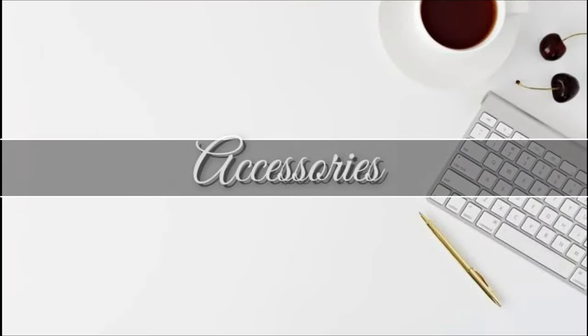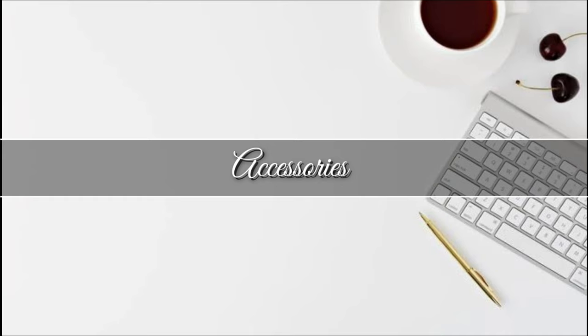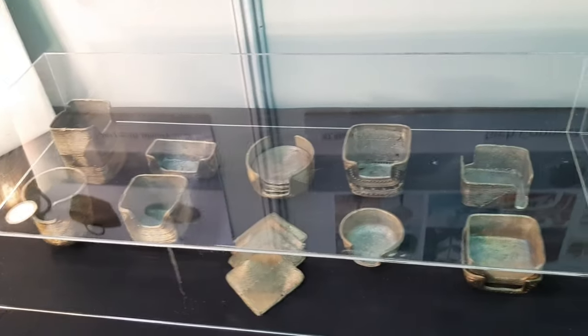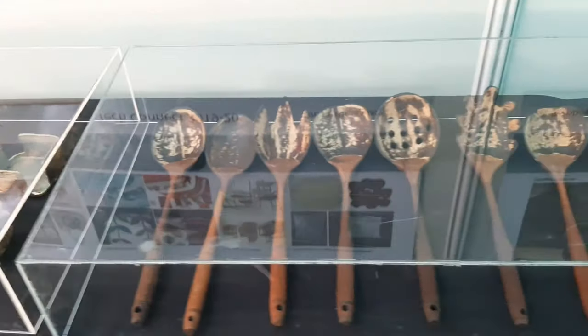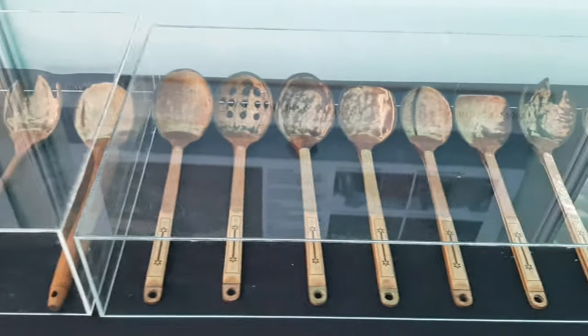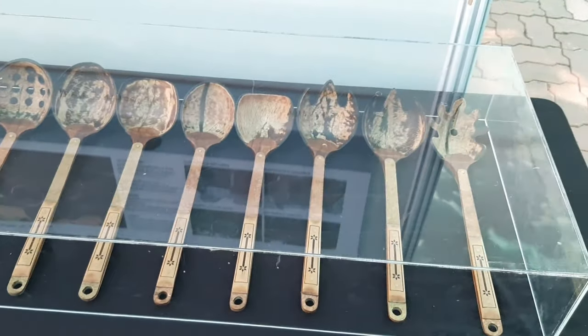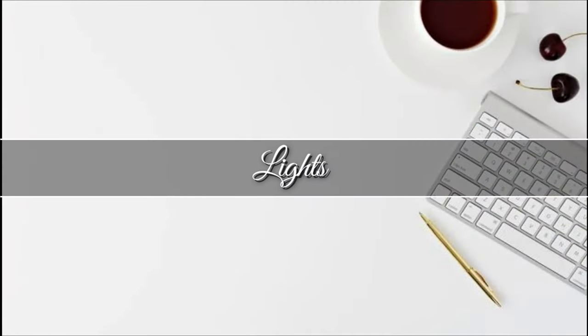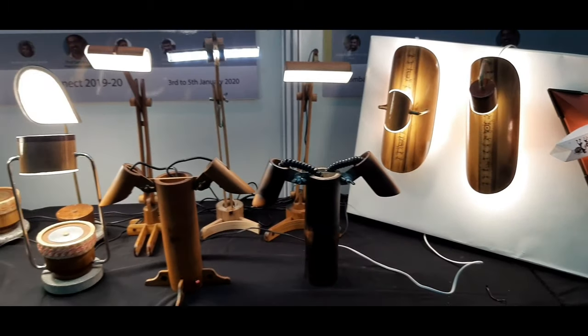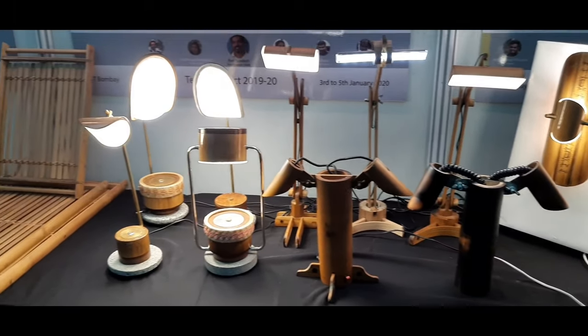Recently, accessories like coasters, pen holders, and kitchen wares are also being used by a lot of people. Using natural materials to decorate your home is right on trend, and lamps are no exception.